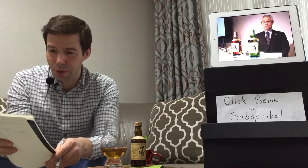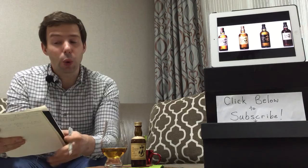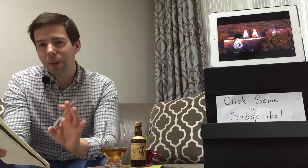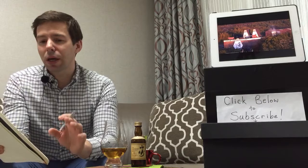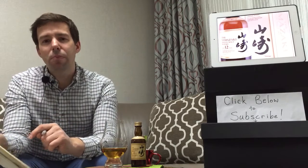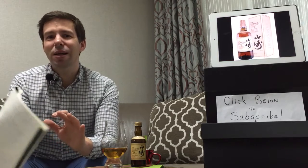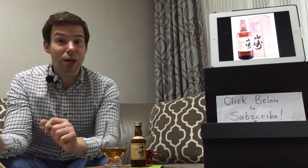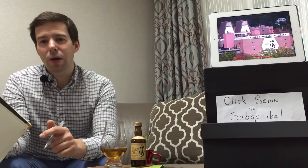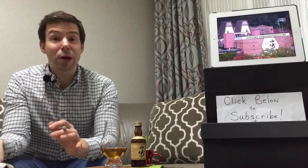It was founded in 1923 by Shinjiro Tori in the outskirts of Kyoto. This happens to be owned by Suntory. Suntory is the parent company, and one of its subsidiaries is known as Beam Suntory — Beam being the Jim Beam brand. That gives you an idea of the scope of their operation. They also own some Scotch whiskey distilleries, not the least of which is Laphroaig from the Isle of Islay.